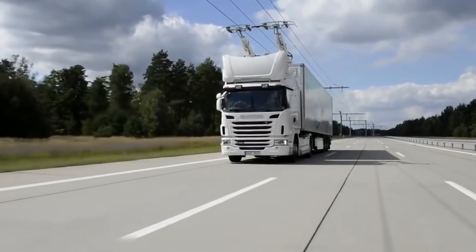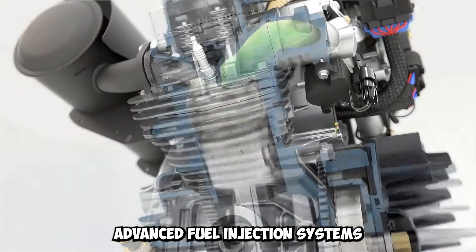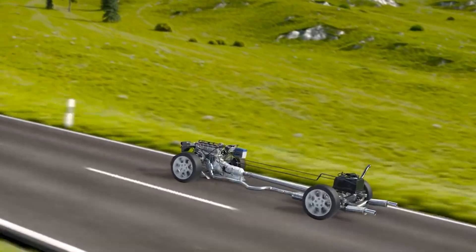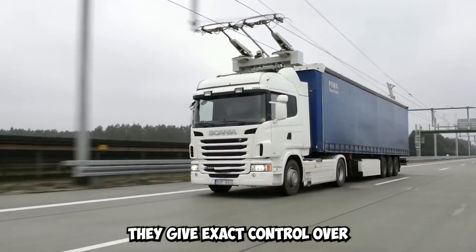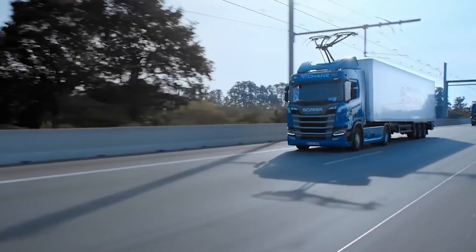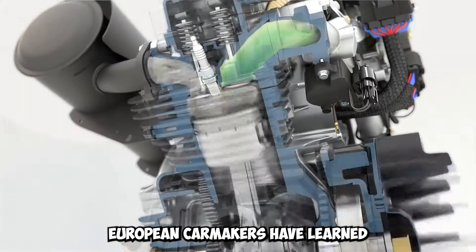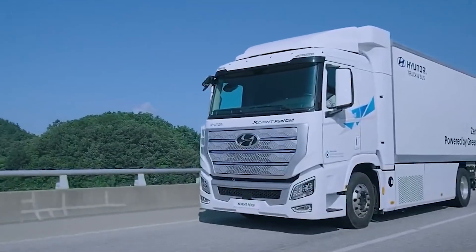When it comes to giving European trucks high amounts of horsepower, advanced fuel injection systems take the lead. These cutting-edge systems are a huge step forward in engine technology, giving exact control over the way fuel is delivered and helping get the most power out of the engine. European truck makers have mastered the art of fuel injection, using it to its fullest to make their engines run better.